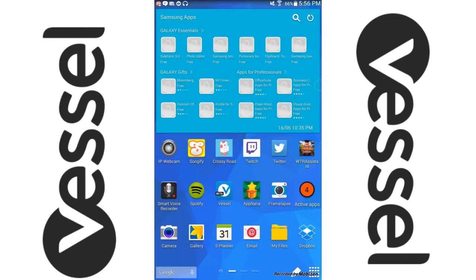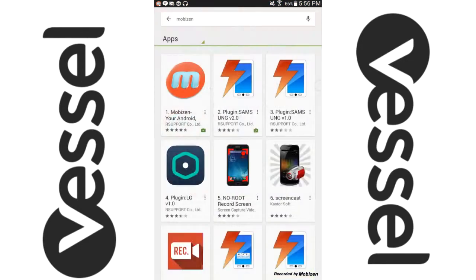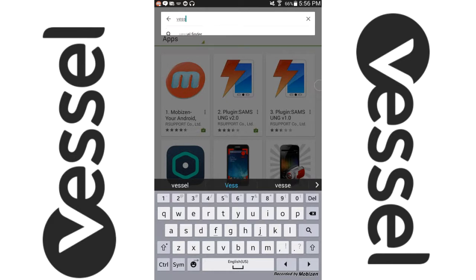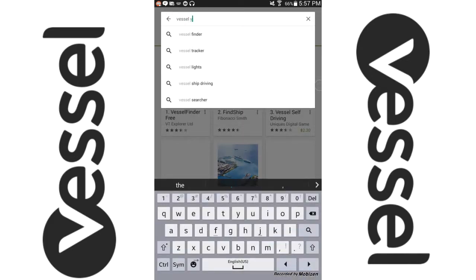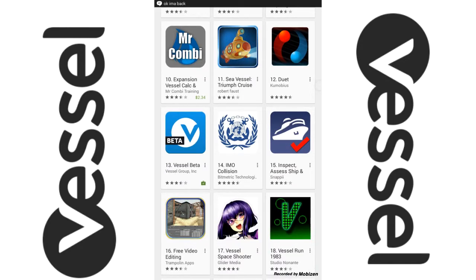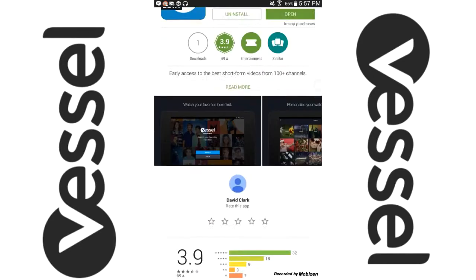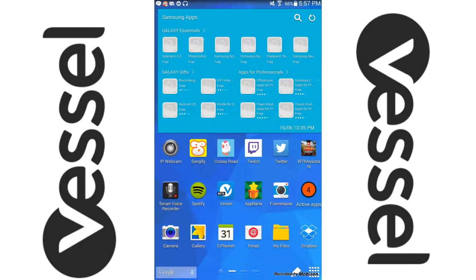To get it, it's pretty much just like any other app — you just go to the Play Store and search for 'vessel'. You'll get a bunch of stuff come up, but search down specifically for 'vessel beta' and you can see it down here. Then just install it like any other app you would install.